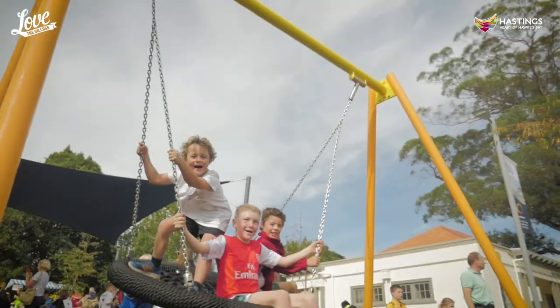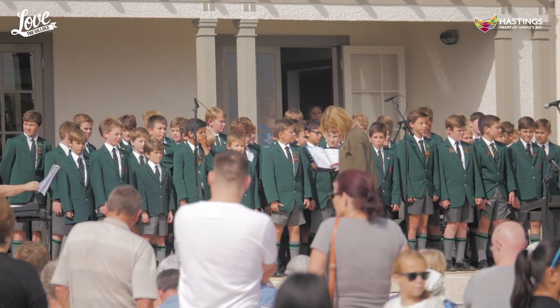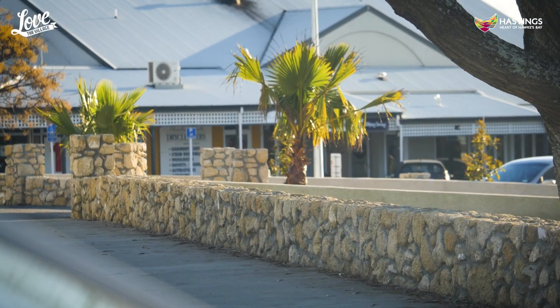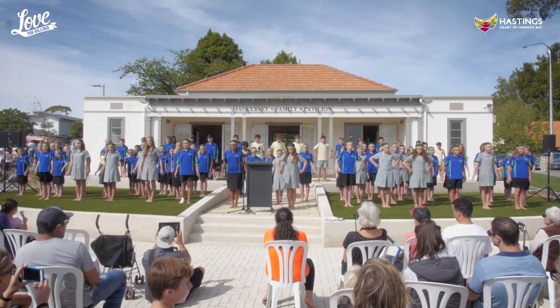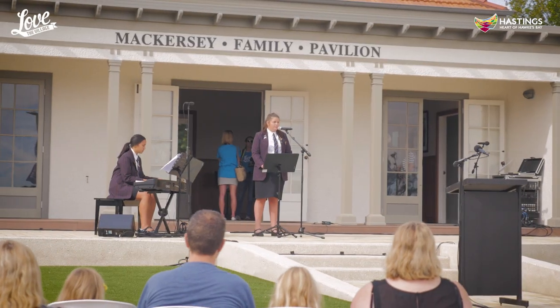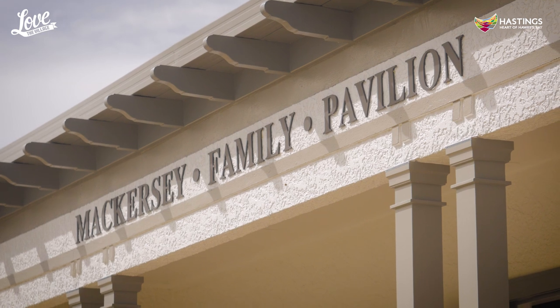First up is the upgraded Village Green, right here in the centre of the village. A fantastic big open space — a gold nugget for families to gather and also for community events. The Village Green tells Havelock North's community story with some unique designs, including this lime rock mural wall. The old historic cricket pavilion was refurbished and moved here to take centre stage, with the upgrade generously supported by the local Makisee family.